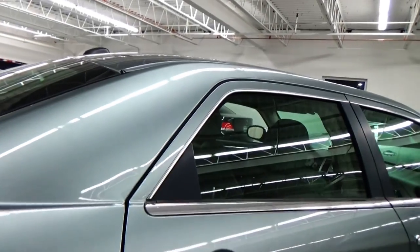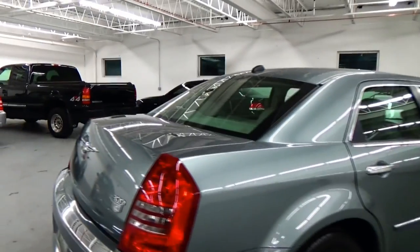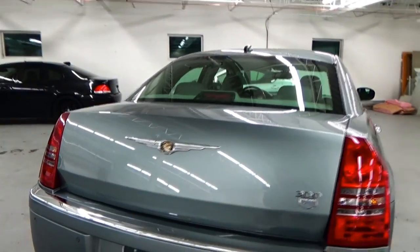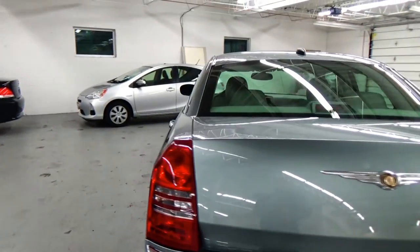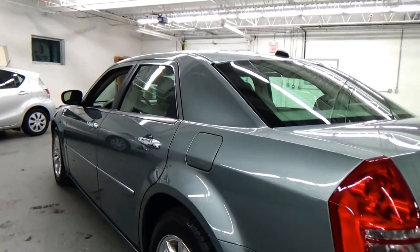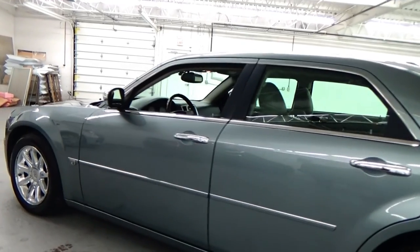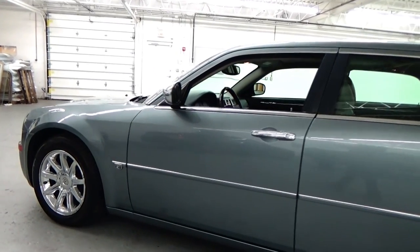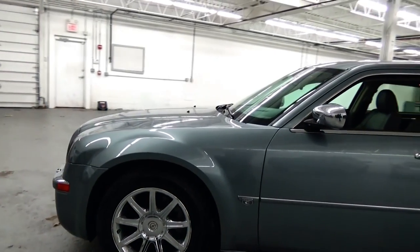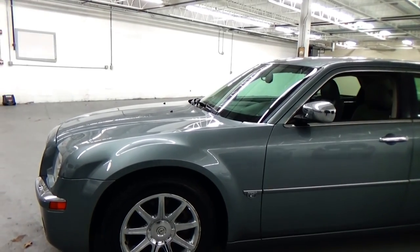We like to think here at Lewis Frank Motor Cars that we buy the top 5% of used vehicles in the marketplace, bringing the cream of the crop to our customer base. You have to remember this is a 10-year-old car — looking at it, you would never believe that. When looking at this car as a whole, it is most definitely in the top 5% of used 300Cs on the market.